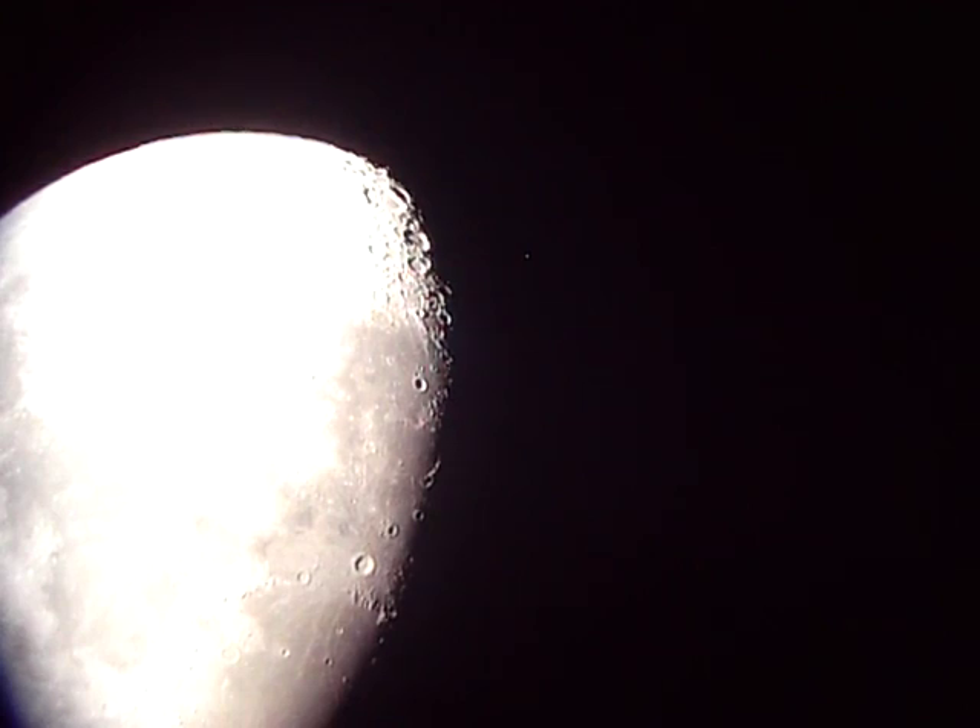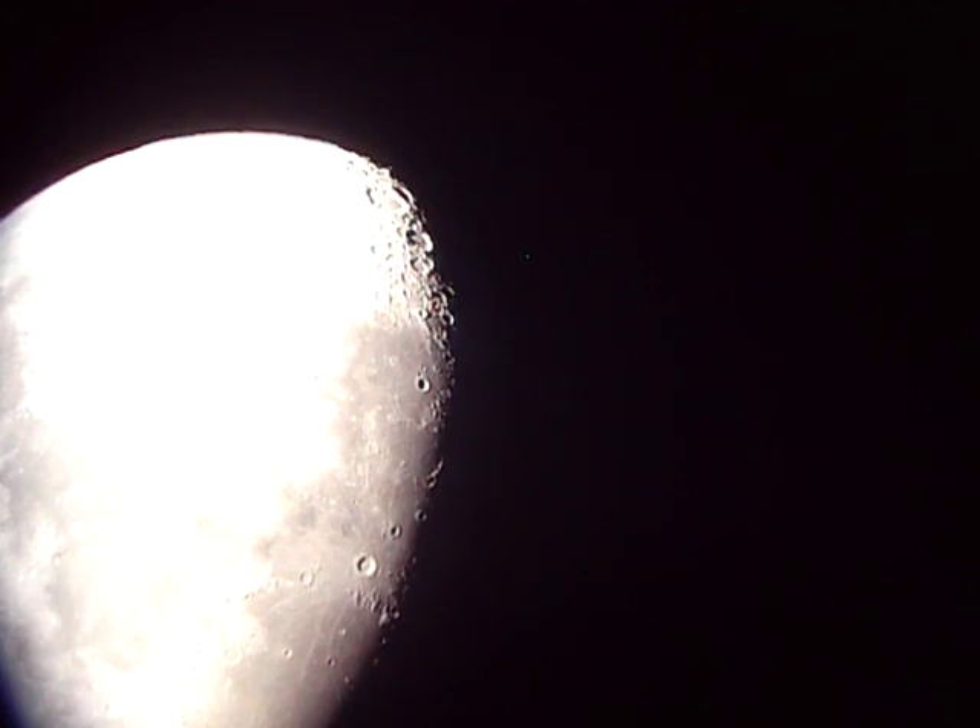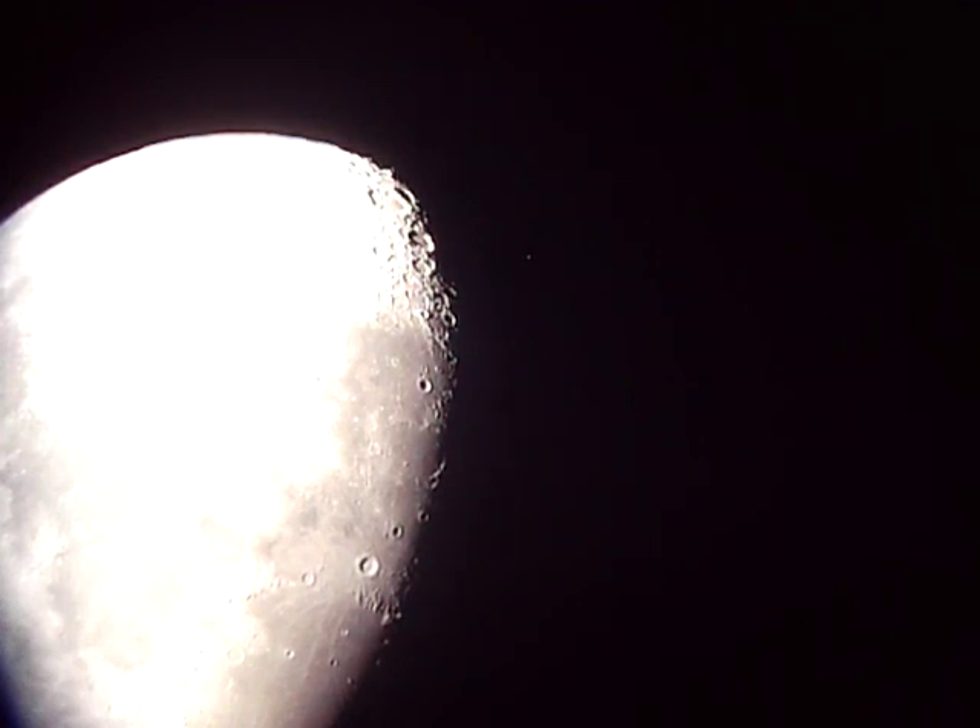We're about two minutes away from the occultation. It should happen right around 4:40 to 4:42 Universal Time. It's just before 1am local here and I've got WWV running in the background. This is being shot through an 8-inch telescope with a JVC video camera shooting about 1/60th of a second. This is 4:39 UT coming up.